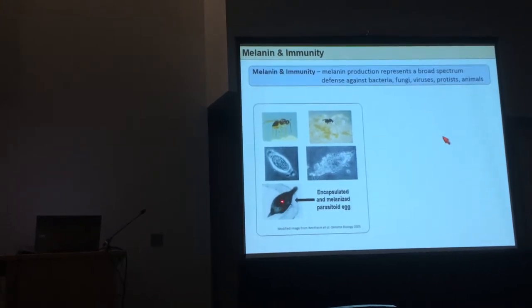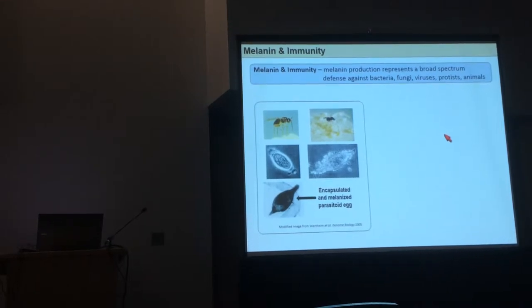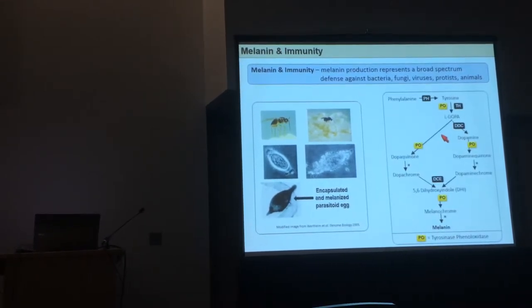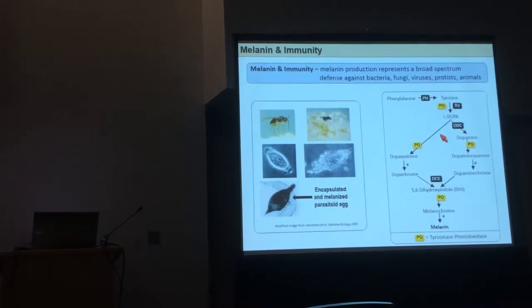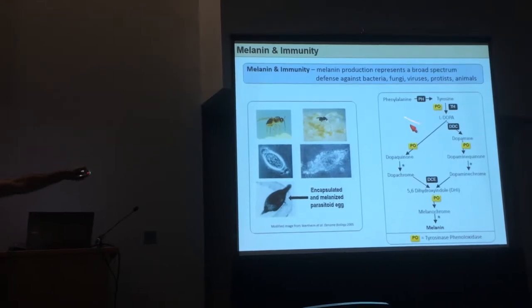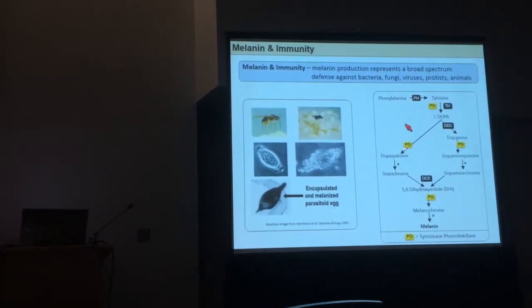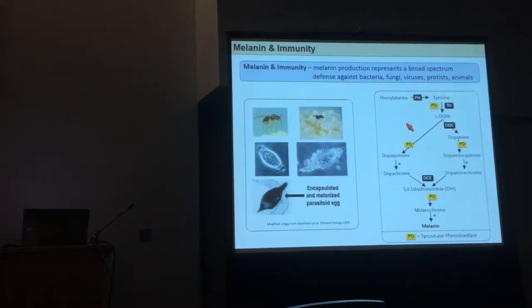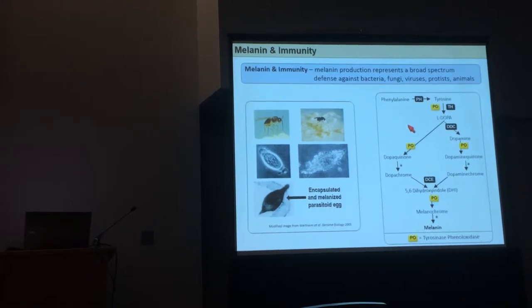You can see that quite clearly here. The biochemical pathway responsible for this uses the enzyme phenyloxidase to enact the production of melanin. You start off with tyrosine and end up with melanin. It's catalyzed by phenyloxidase, and it produces a variety of toxic intermediates that actually kill the invading organism.